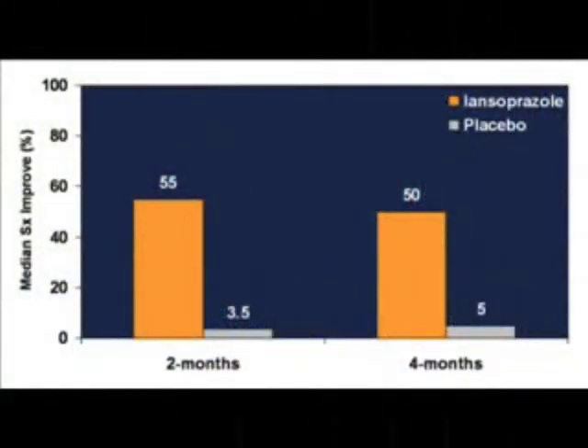The results were interesting in that there was a significant difference at both the two- and the four-month time points, specifically in the SNOT-20, which is a validated sinus nasal outcome test of 20 very specific questions about sinus and nasal disease. This showed a significant difference between those treated with twice-daily PPIs versus those given placebo. As you can see in this global symptom response depiction, the Lansoprazole group showed much greater median symptom improvement percentage on the left-hand side compared to placebo at both the two-month and the four-month time point.